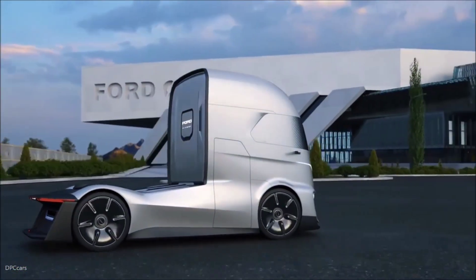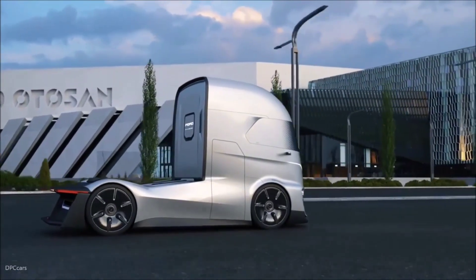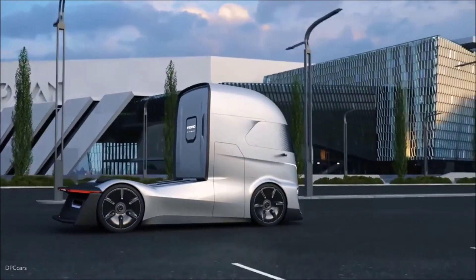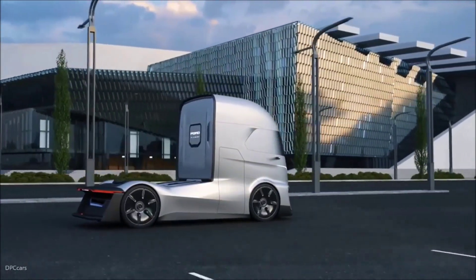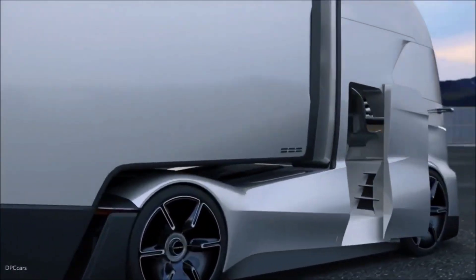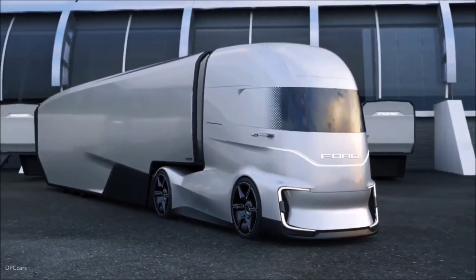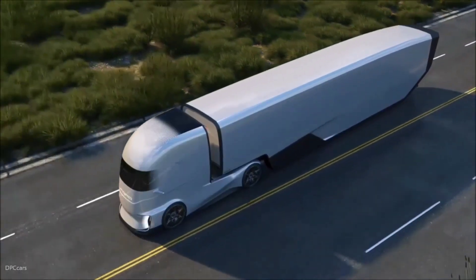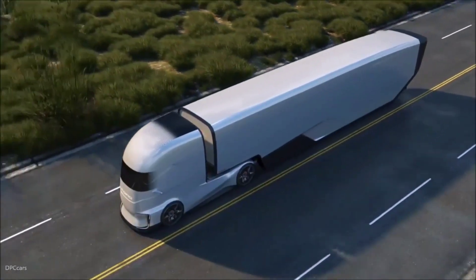The F-Vision isn't just about looks. This fully electric truck is built for the demands of long-haul transportation while minimizing its environmental impact. Designed to function autonomously, it can self-drive for long distances, reducing the need for human drivers on extended trips. In addition to being emission-free, the F-Vision integrates smart technologies that allow it to communicate with other vehicles and infrastructure, making it part of the larger connected ecosystem of future smart cities.